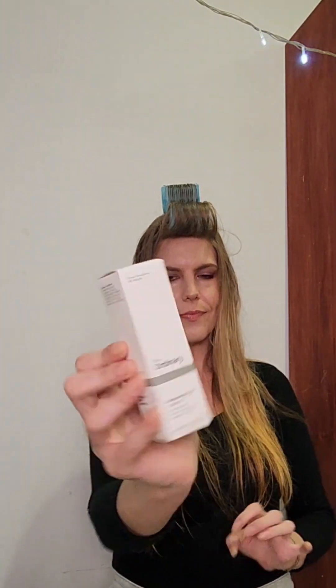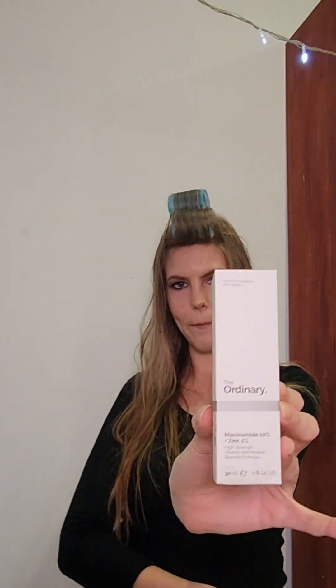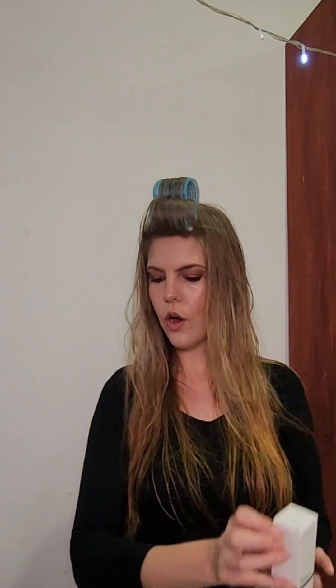The last two products are skincare and I'm so excited to try these for the very first time. I never knew this brand of serums was so affordable - The Ordinary! They're the smaller bottles but they also had a massive sale on these. This one is the Niacinamide 10% plus Zinc 1%, and the other one is the Hyaluronic Acid 2% and Vitamin B5.